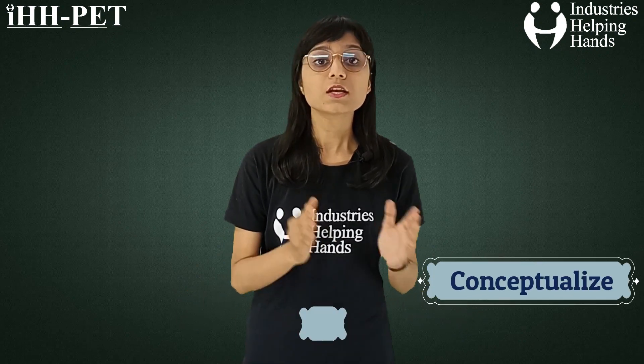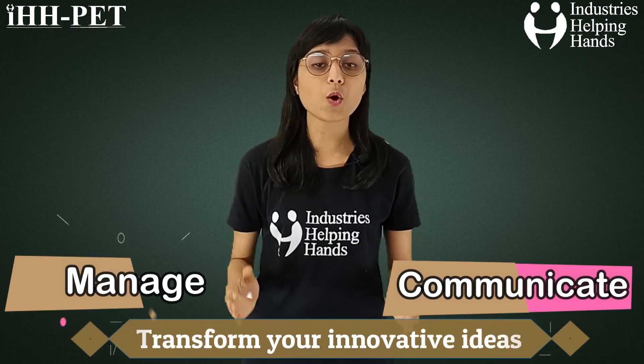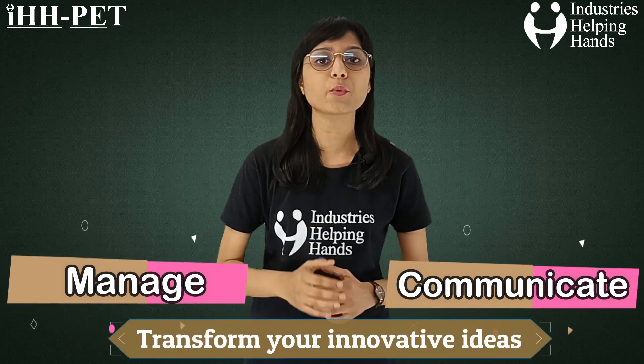Intuitive 3D modeling and product development solutions from Solidworks help you conceptualize, create, validate, communicate, manage, and transform your innovative ideas into great product designs.